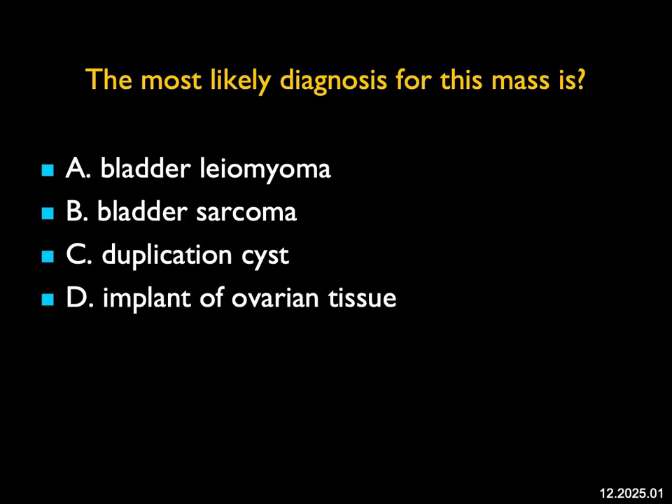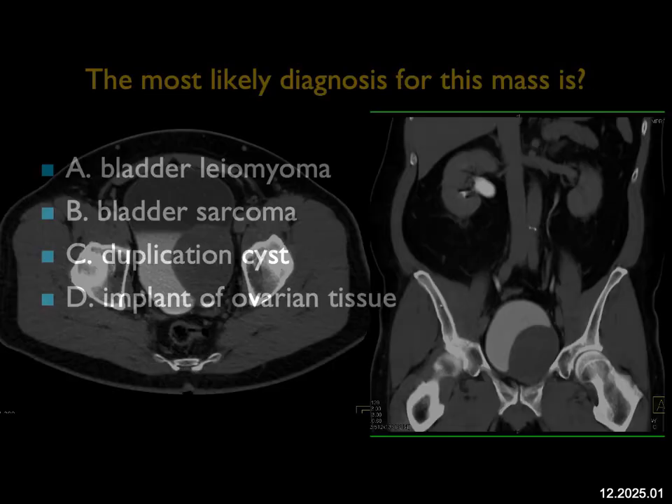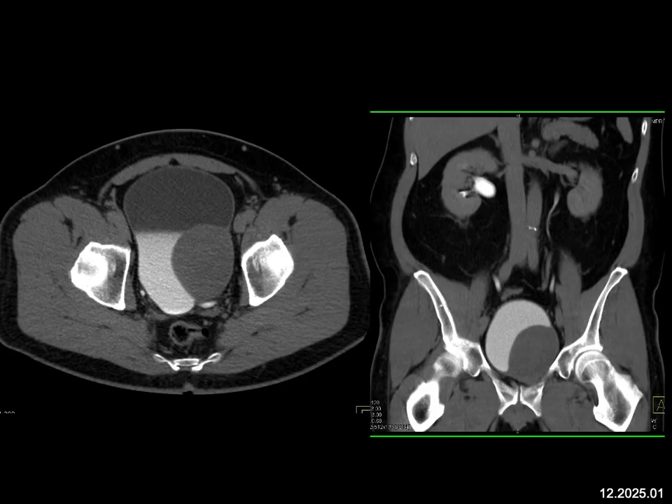The most likely diagnosis for this mass — well, what do we see? This is a great case. There's a mass in the bladder. You can see contrast excretion into the bladder. The mass is smooth and homogeneous. It's not something outside the bladder pushing in like an implant or something in the ovary. It's really a primary bladder mass. It's smooth, and so it's a bladder leiomyoma, which is uncommon.